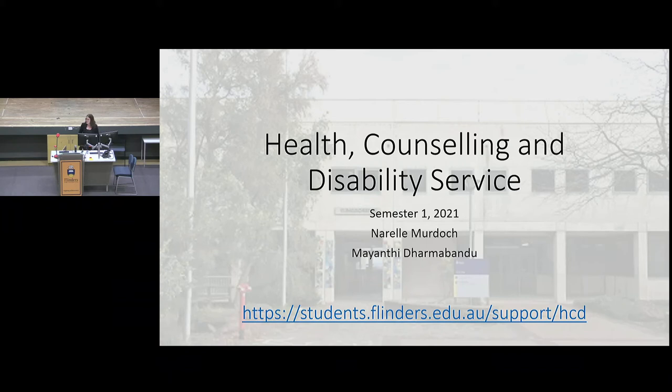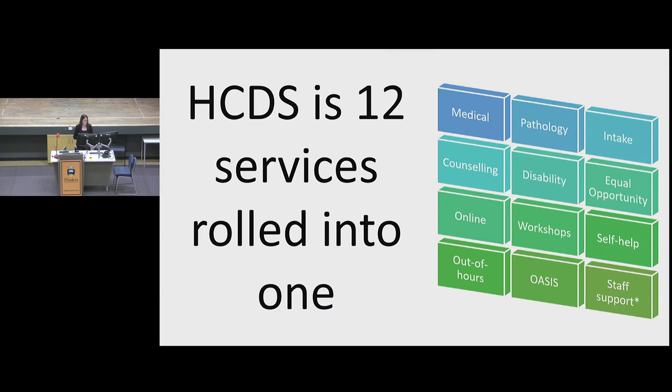My name's Narelle Murdoch and I'm the manager of the counselling and disability service on the main campus in Bedford Park. I'm going to talk to you about the number of services that sit within health counselling disability services — there are actually 12 individual services and I manage three of them: the medical service, counselling service, online services, out-of-hours service, pathology, disability service, workshops, OASIS, intake services, equal opportunity, self-help, and staff support.